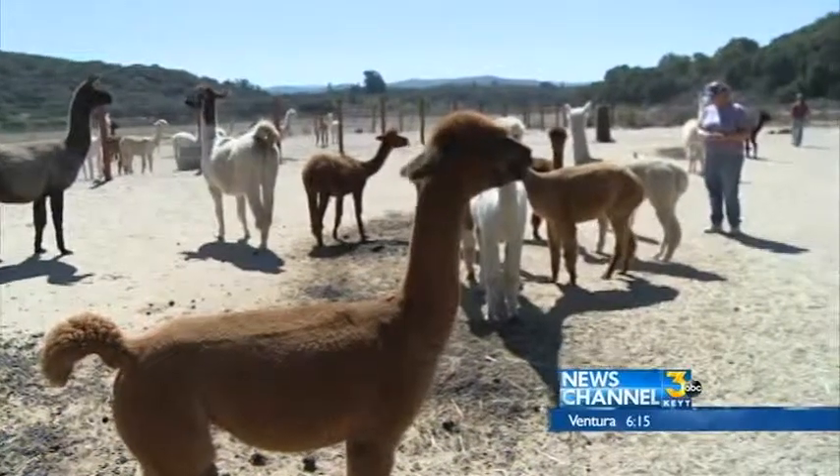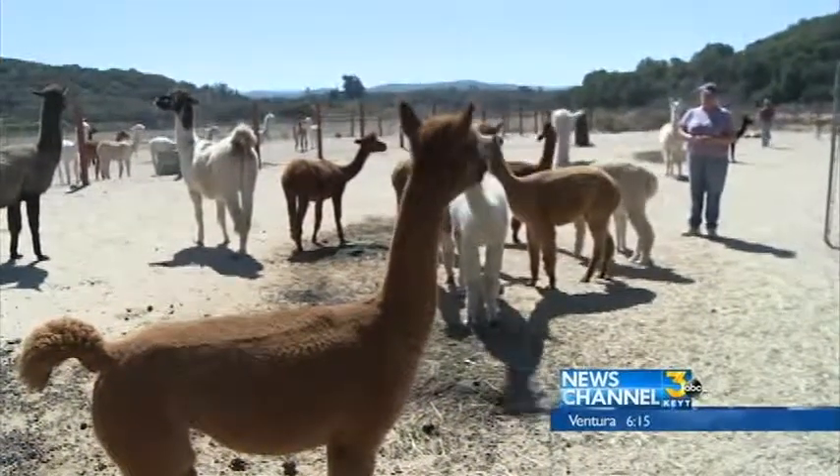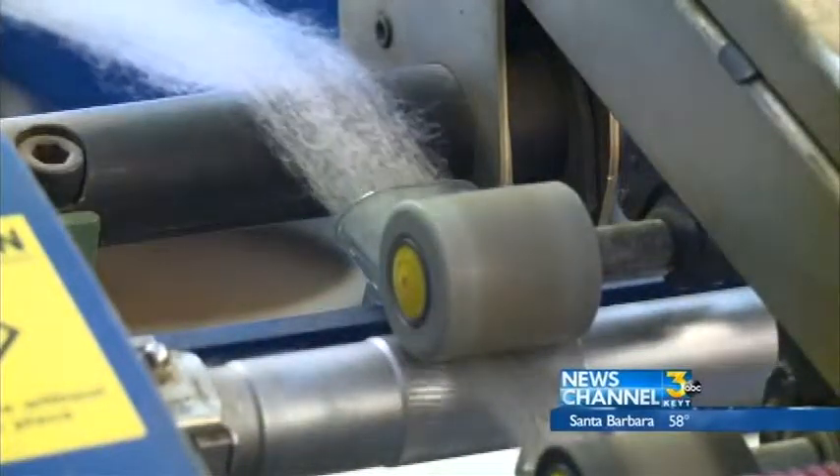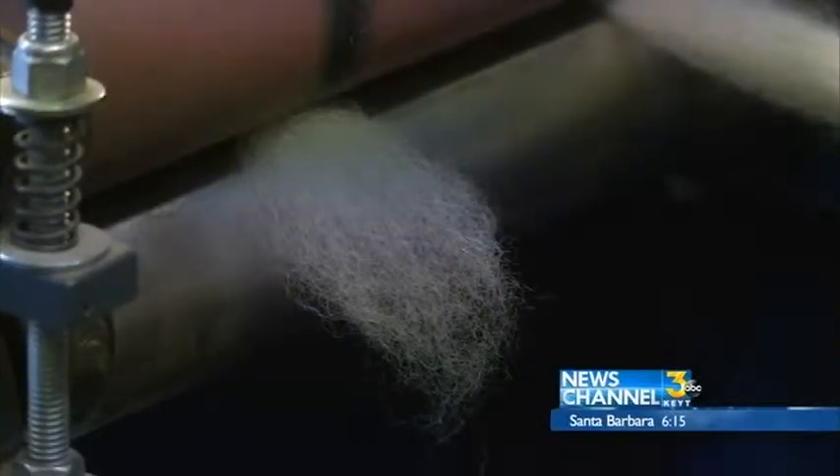The couple makes yarn with their animals' coats, but their main business comes from others who specially ship fiber to their farm just outside of Lompoc. Besides all the animals they've raised there, they get fiber from California, Oregon, Washington, Arizona, back east, and the Midwest.